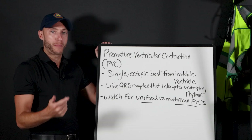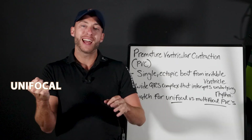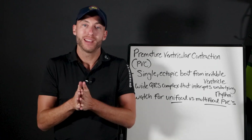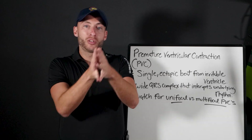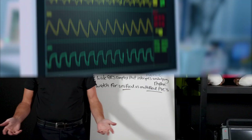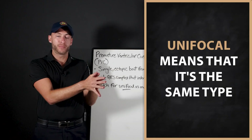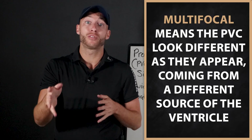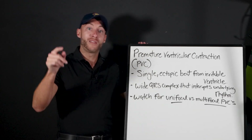Here's a quick pearl about PVCs. With PVCs, there is unifocal and multifocal. Unifocal means it's the same type of irritable focus from the ventricles causing PVCs — they look the same. You want to record the EKG and document it; a 12-lead EKG doesn't hurt. Multifocal means the PVCs look different as they appear, meaning they're coming from different sources in the ventricle. Those are described as more sinister than unifocal, so watch out for those and let me know if you see one out in the field.